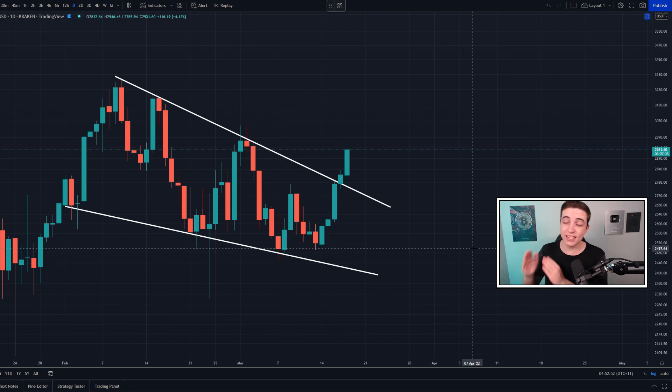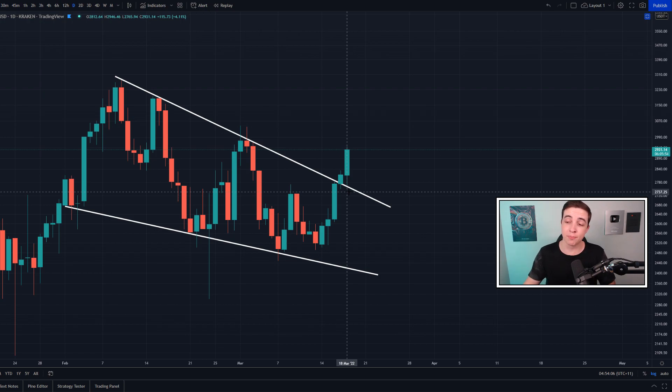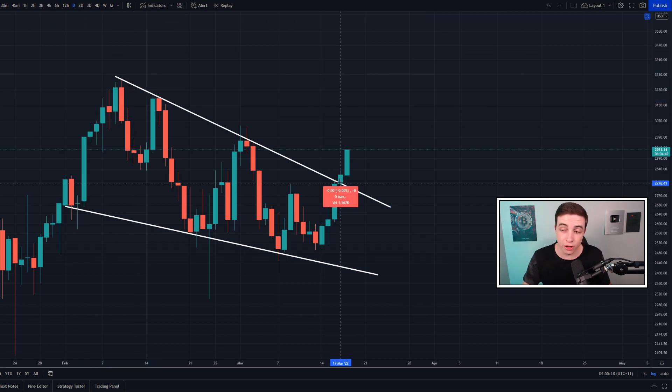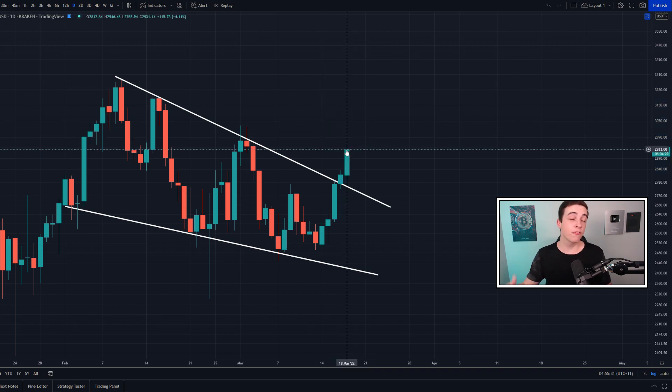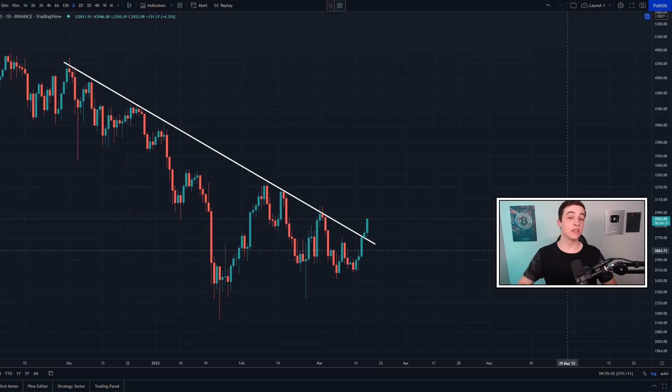Staying on the daily time frame, we have this falling wedge pattern, which is technically a bullish pattern — meaning it is simply more likely for the price to break bullish out of it. We've already seen one daily candle close above the descending line of resistance, so one confirmation is in. If today's daily candle closes in the green, that will be further confirmation of the breakout. The technical price target for this pattern is at the top of the wedge, at around $3,200 to $3,300 — approximately a 17 to 18 percent gain from the breakout point, and still around another 10 percent from the current Ethereum price at the time of recording.